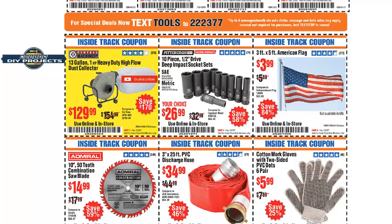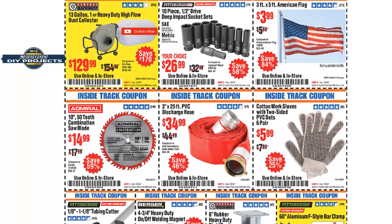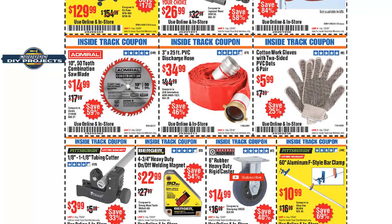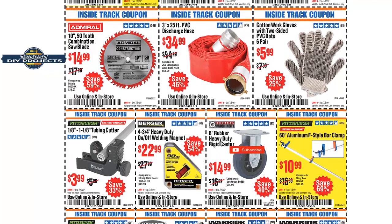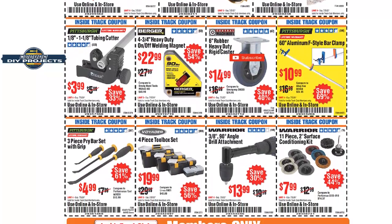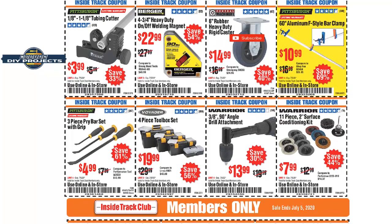This 10-piece half-inch drive deep impact socket set — I have one and they're pretty good. Haven't done a video on it, but I've used them for quite a while and they come in handy. Good quality, no complaints. I'd say it's okay to go with one of those. We have quite a few coupons here, going through them bit by bit.